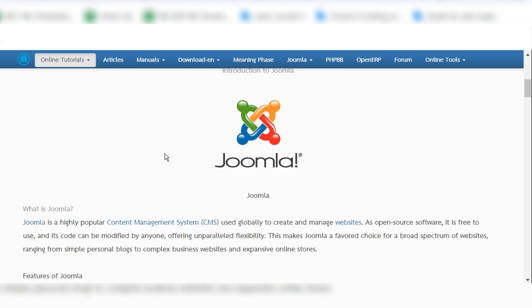After installing Joomla, we can create whatever websites we need. We can also add metadata and meta descriptions so that our website data appears in Google search results.